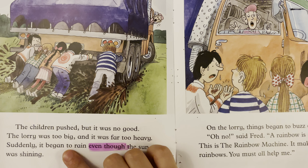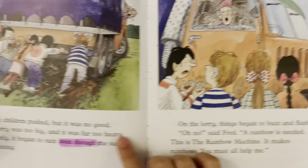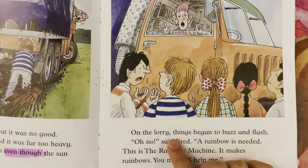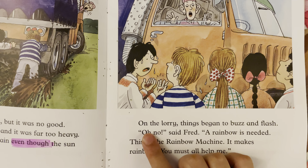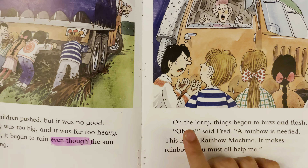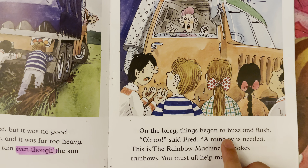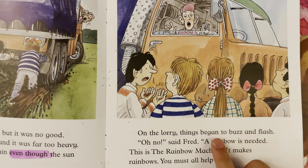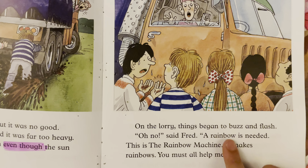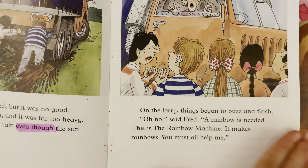Suddenly, it began to rain, even though the sun was shining. On the lorry, things began to buzz and flash. "Oh, no!" said Fred. "A rainbow is needed. This is the rainbow machine — it makes rainbows. You must all help me."